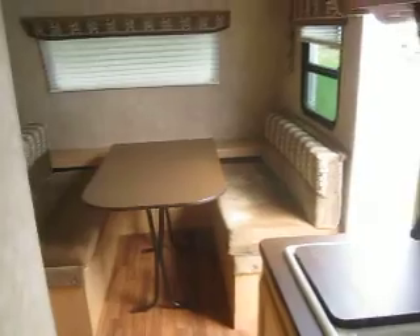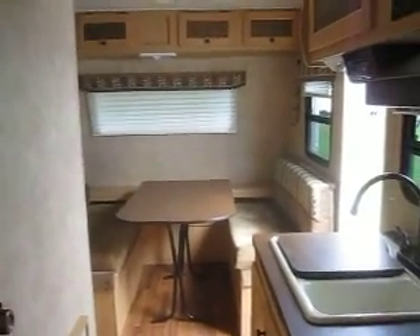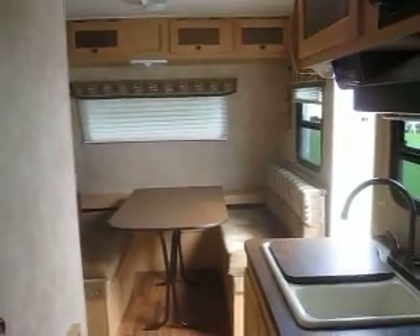Thank you for watching Advanced Camping and RV's virtual tour of this pre-owned Coyote 16C. For more information on this used model or others, visit advancedcamping.com or give us a call today.